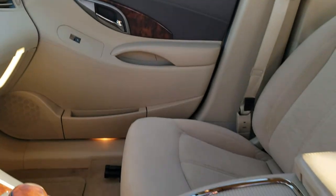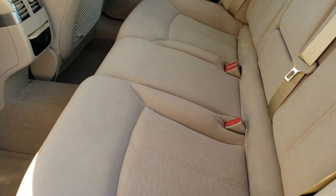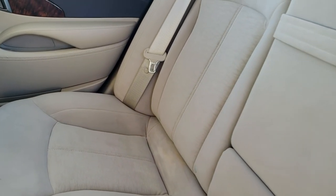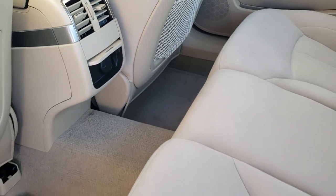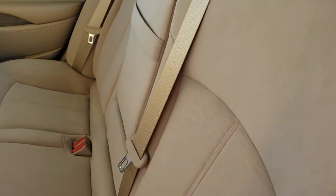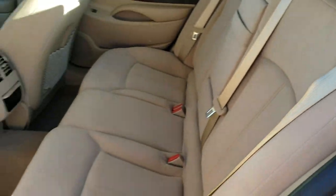We'll take a quick look at the back seats and then check out under the hood. The back seats are just as clean as the front seats — no rips or tears back here. It does have the LATCH child safety system for child car seats. Factory floor mats and rear air vents back here as well. These seats fold down for extra storage, kind of a pass-through if you need it. They shut nice and tight.